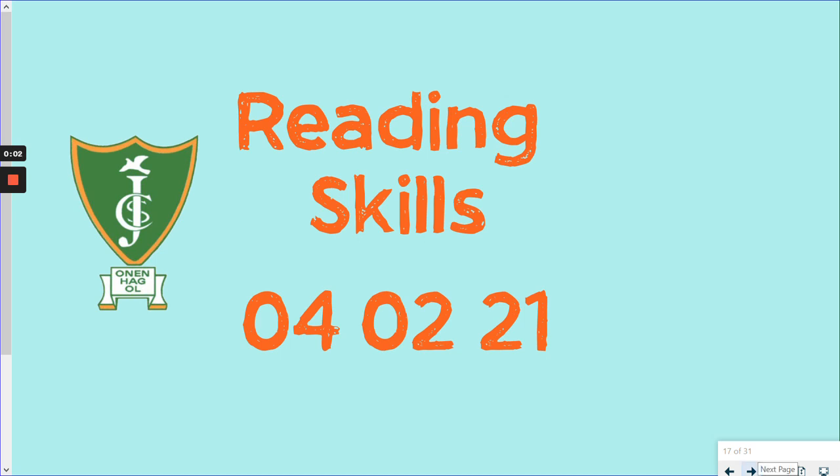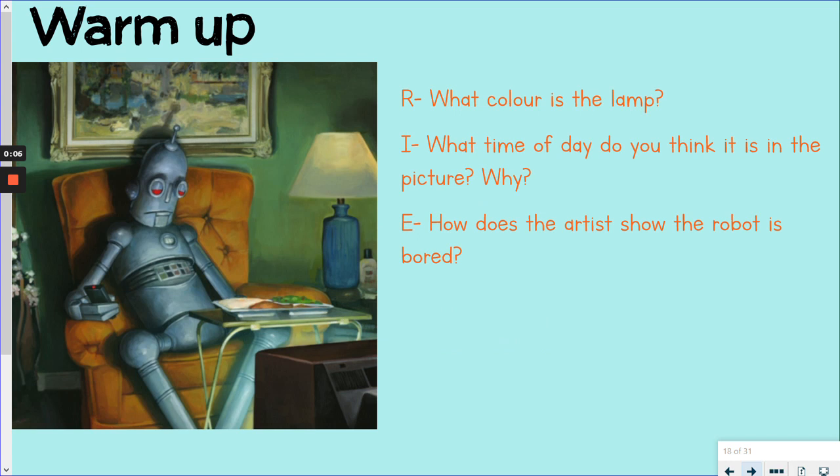Hello Year 5 and welcome to Thursday's Reading Skills Session. So our warm-up today, we've got three of our VIPERS skills.